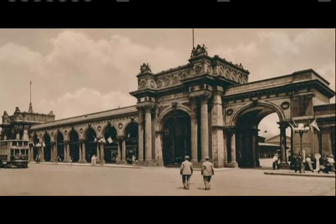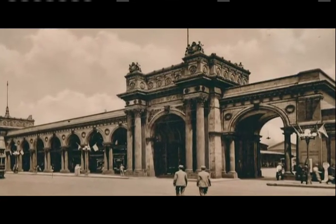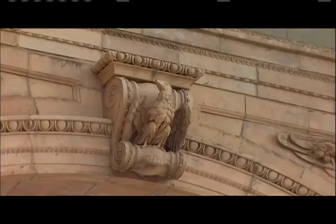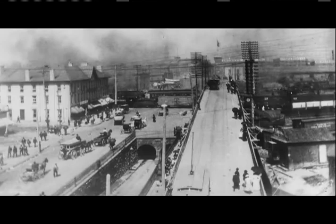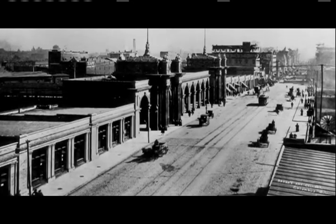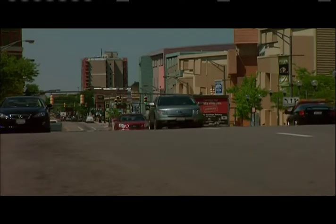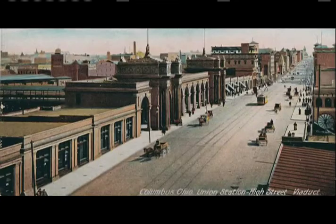Daniel Burnham brought a little bit of the Chicago World's Fair to Columbus by making grand architecture the centerpiece of the Union Station. Shops and restaurants lined High Street while the tracks were hidden underground — there were no more accidents, and Columbus had a grand entrance. If you look at High Street today in the vicinity of the Convention Center, it goes uphill right up to the Convention Center and then down again, but that's not a natural rise — that's a bridge.